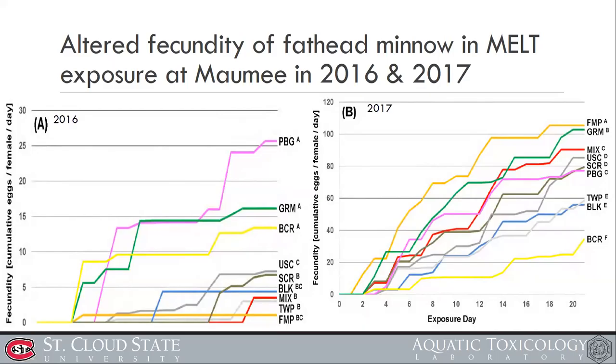So clearly the exposure changed fecundity quantity. However, this fecundity change was not simply correlated with contaminant concentration. So we looked at the estrogenicity of each mixture — each surface water sample.